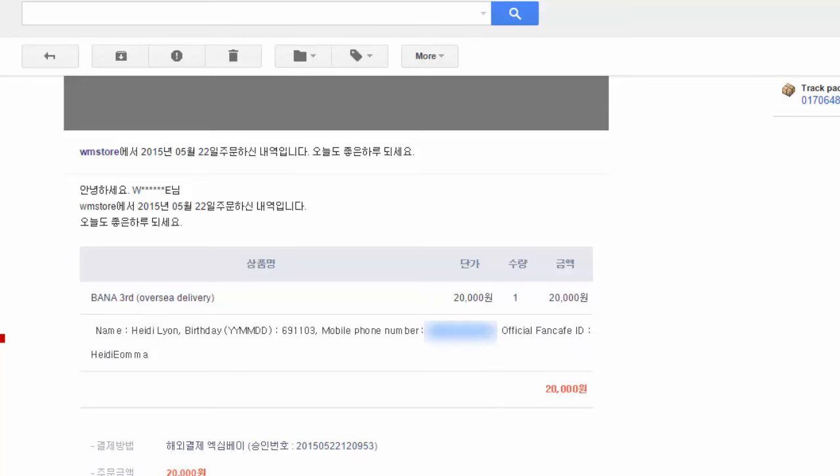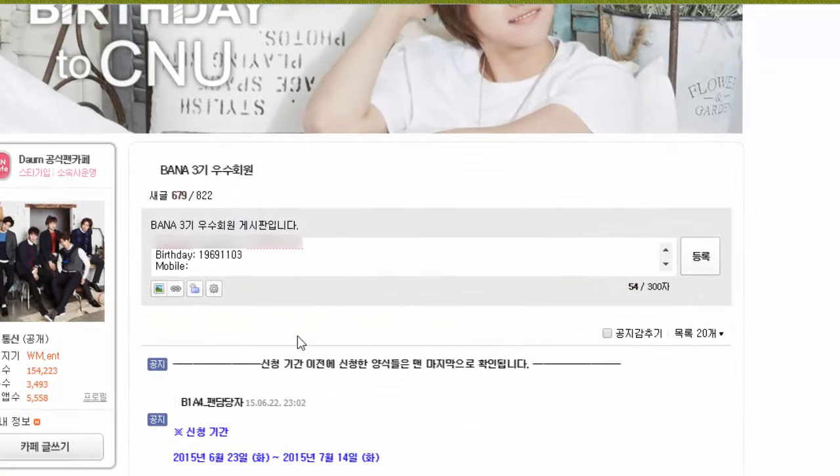Come back over to the fan cafe and paste it — there's absolutely no mistaking that it will be the exact same phone number that WM Entertainment has. If you can't find your WM Entertainment email because you have thousands of emails in your inbox, you can do a quick search for ask@wmstore.co.kr and that should pull up all the information you need.